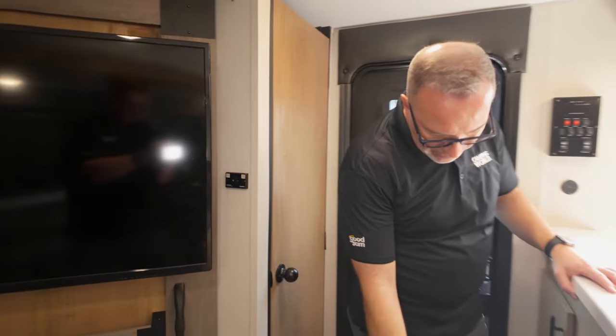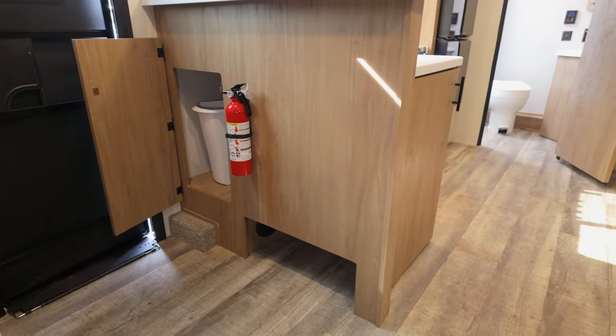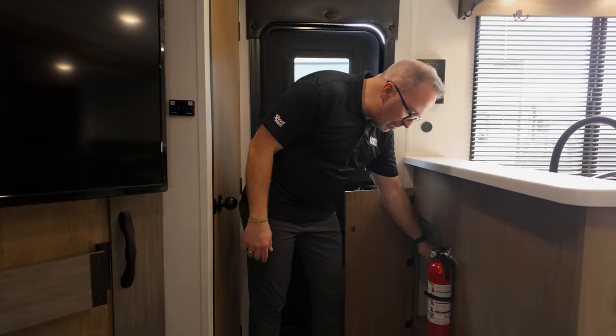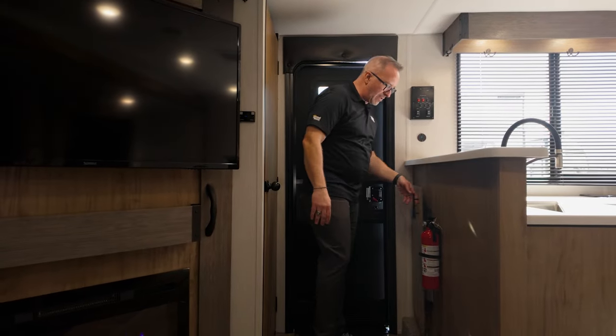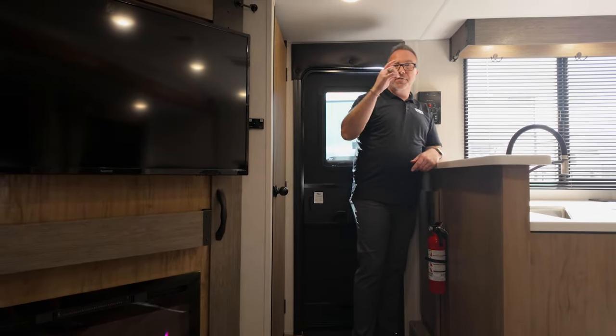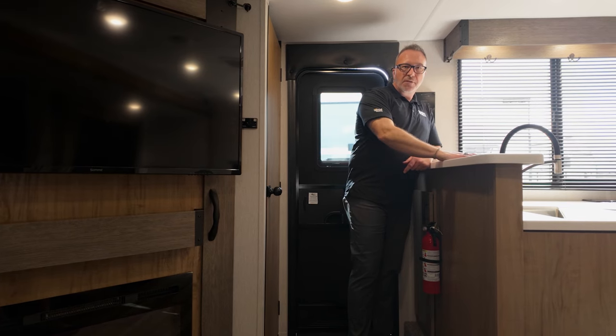Come back over here and you'll see pantry space and more storage. There's shoe and dog ball storage right under there — a great mud room spot — and a hideaway trash can space. Storage, storage, storage — it's a feature and amenity.